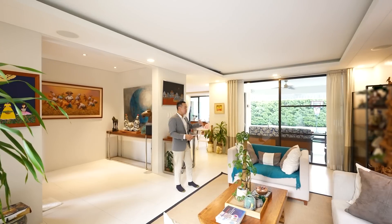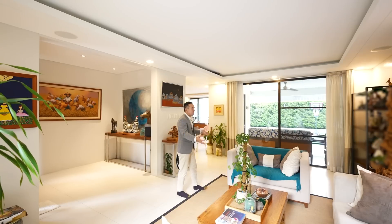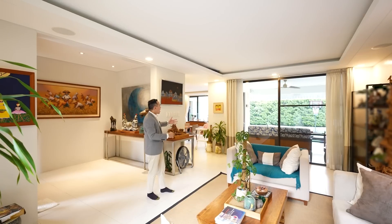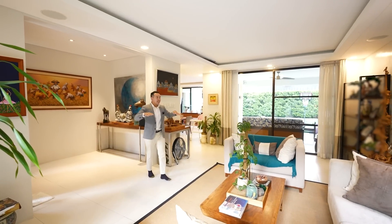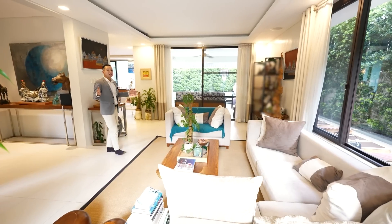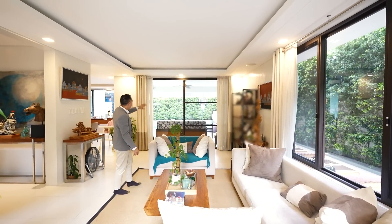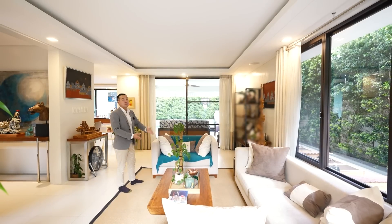If there are specific items that you're interested in — for example, this sofa set — that can potentially be discussed. But as of now, this house comes unfurnished. Looking at the living room space, the first thing that I notice is that there's so much natural light from the front of the house, the side of the home, and the sliding door leading towards a patio and swimming pool space.